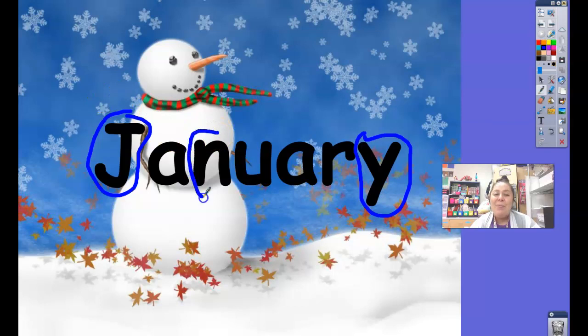What is this letter? It's letter N. N makes the N sound for no. What is this letter? It's letter A. A makes the ah sound for apple. And what is this letter? It's letter R. R makes the R sound for rain. Great job, friends!